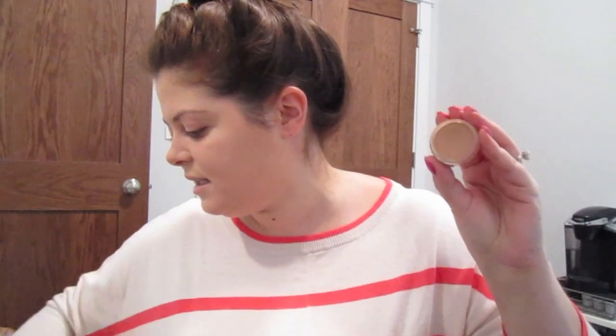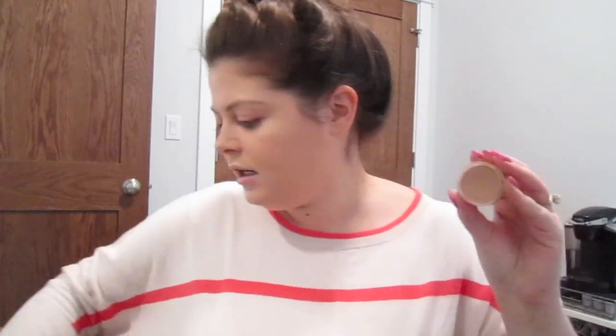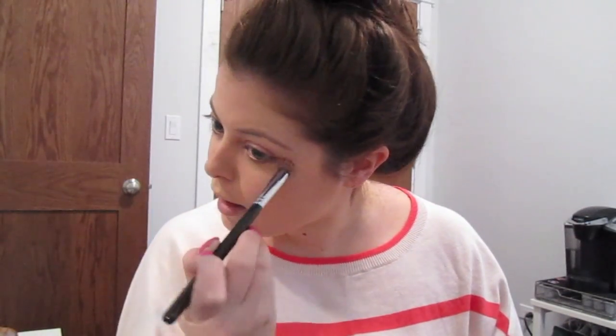Next I'm going to go in with some OCC concealer with my Sigma flat top brush. Just get a little of that under my eye — do a little bit of that V triangle thing — and just pounce that to conceal the under-eye area and any other imperfections you might have. Sometimes I like to go right by my brows. I have a lot of redness there and around my nose.